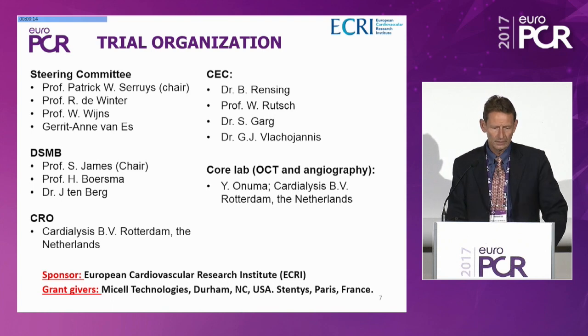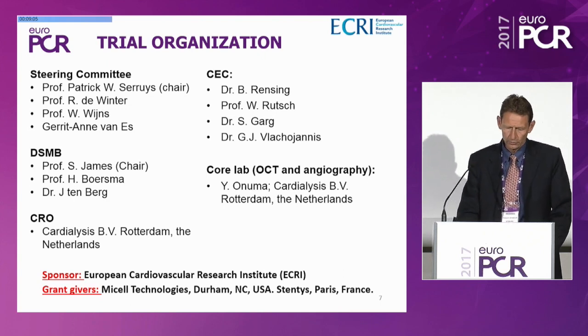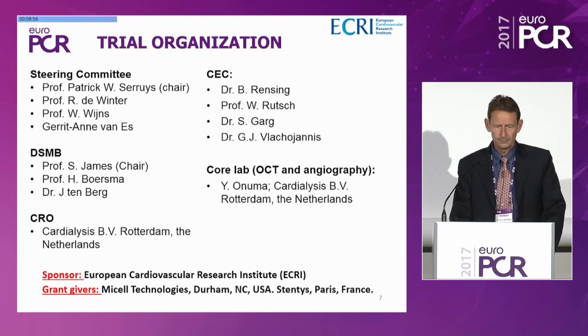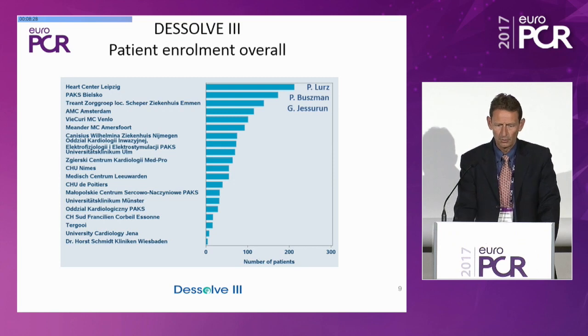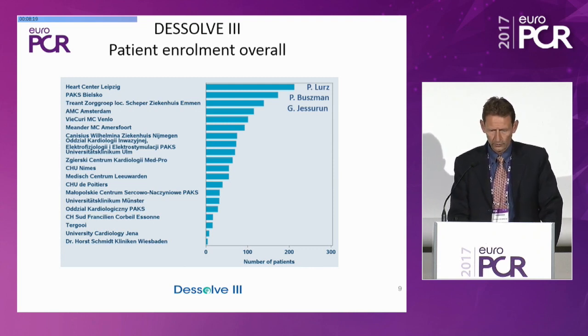This is the trial organization for DISSOLVE 3. The steering committee was chaired by Dr. Segruis. The Data Safety Monitoring Board was chaired by Professor Stephen James, with four members of the Clinical Endpoint Committee, a core lab for OCT and angiography, sponsor ECRI, and co-sponsors Micell Technologies and Stentis. Participating sites were in four European countries: the Netherlands, Germany, France, and Poland. The three top enrollers were Dr. Lutz from Leipzig, Dr. Buschmann from Poland, and Dr. Jeserun from Emmen. The one-year outcome was finished in December 2016.